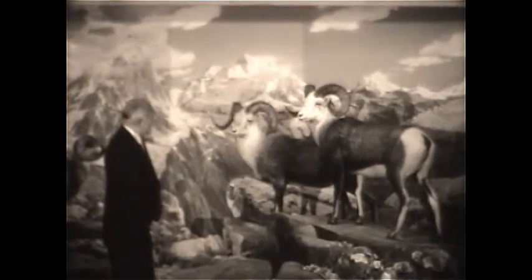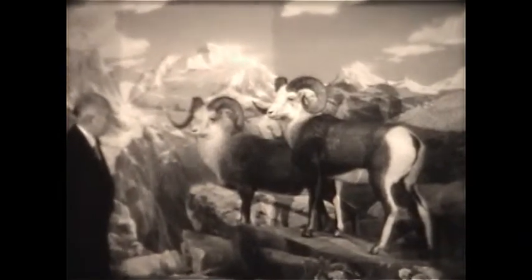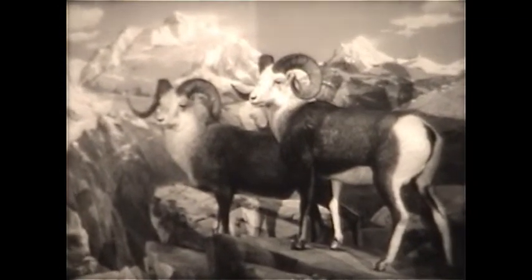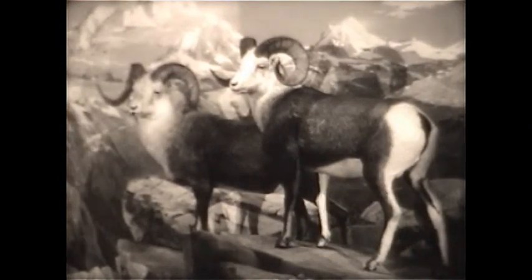Who hunted these sheep? Is this a result of a hunting expedition? Yes, this is a result of an expedition. General Richard K. Mellon and Mrs. Mellon and Robert S. Waters presented the group to us. They collected the specimens themselves in northern British Columbia.